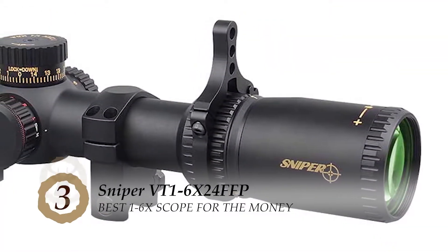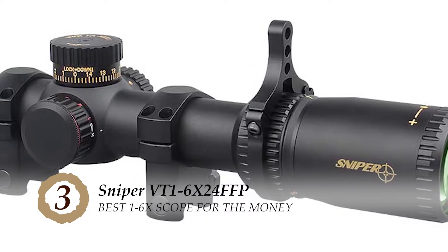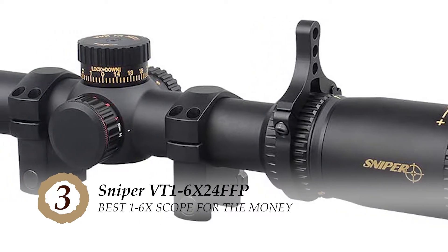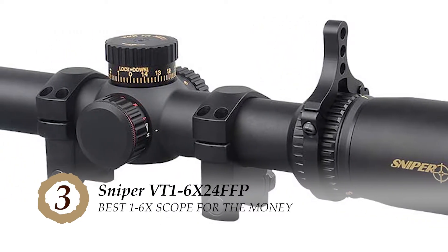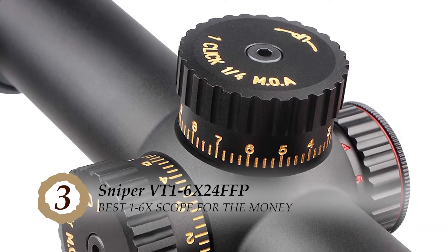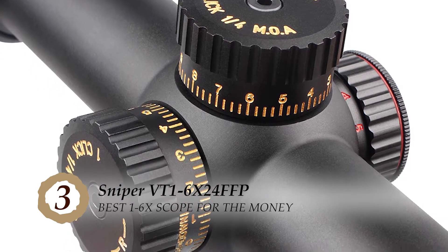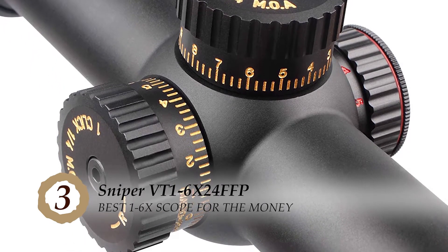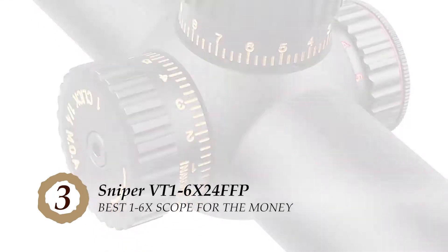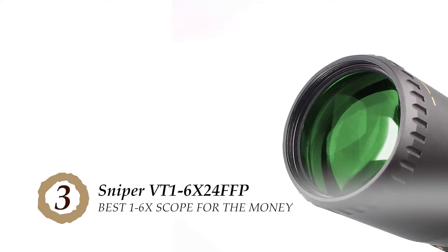Next, we have the best 1-6x scope for the money, the Sniper VT1-6x24 FFP. For a hunting enthusiast intending to get a new long-range scope but can't afford to spend much, this scope would definitely work. It is manufactured with high-quality materials to guarantee durability. The low weight allows easy handling during your hunting trip, and it has a rugged, waterproof body so you can use it on the field even if it's drizzling.